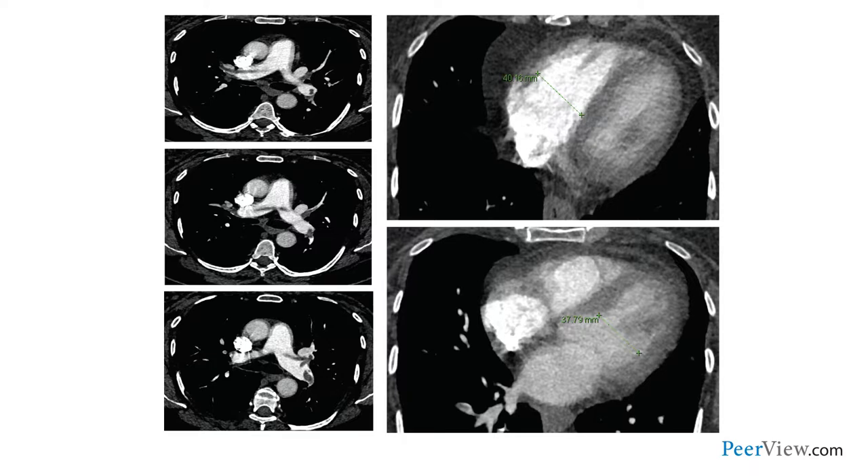We see that the PE extends into the right and left main pulmonary arteries. And on the very same CT scan, her right ventricle is actually enlarged, speaking to the fact that she has right ventricular strain. This case very nicely illustrates the danger of venous thromboembolism following hospitalization and the particular vulnerability patients have as they transition across the continuum of care to home.